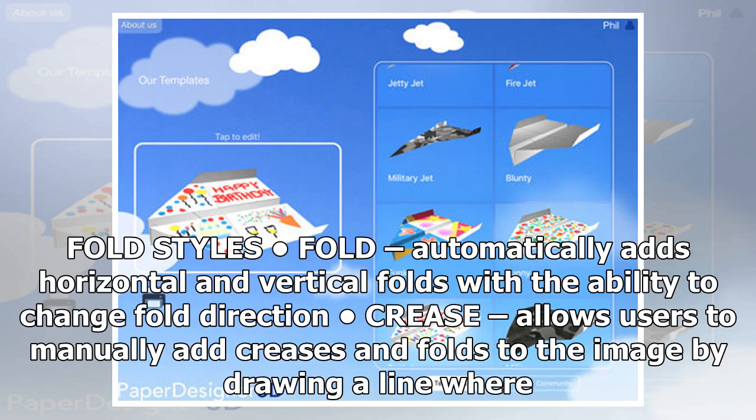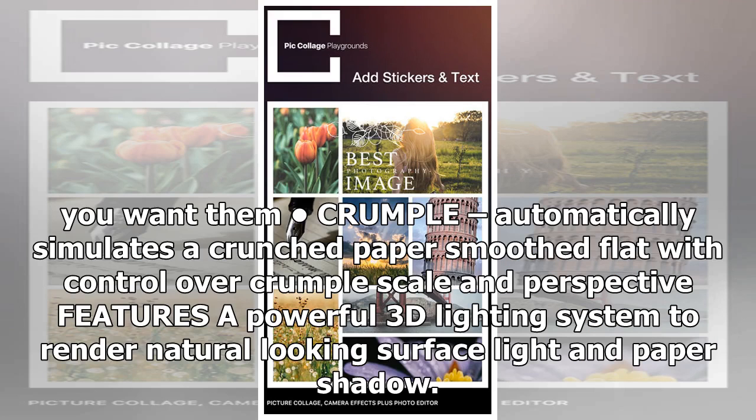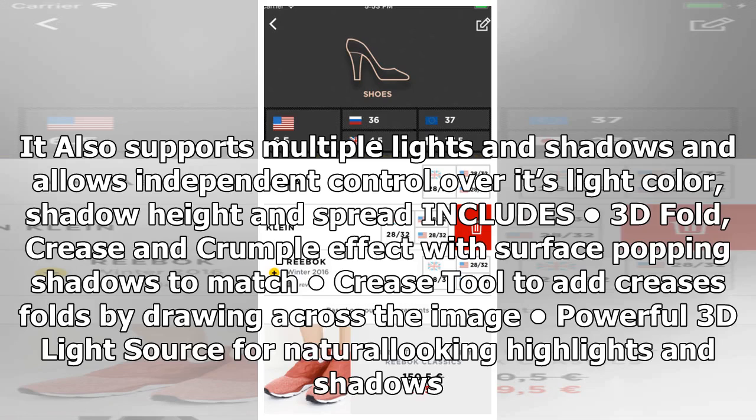Fold styles: Fold automatically adds horizontal and vertical folds with the ability to change fold direction. Crease allows users to manually add creases and folds to the image by drawing a line where you want them. Crumple automatically simulates a crunched paper smoothed flat with control over crumple scale and perspective. Features a powerful 3D lighting system to render natural-looking surface light and paper shadow, with support for multiple lights and shadows and independent control over light color, shadow height, and spread. Includes 3D fold, crease, and crumple effects with surface-popping shadows.